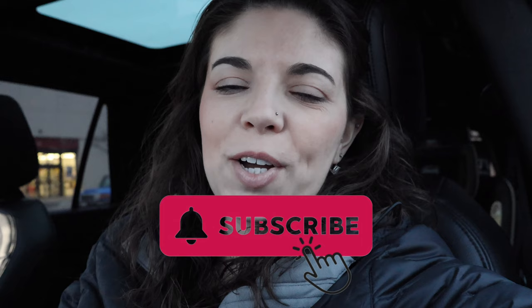In today's vlog, we're headed into the Dollar Tree to see what they have for Valentine's Day and St. Patrick's Day decor. I recently filmed a vlog at Hobby Lobby checking out the Valentine's Day and St. Patrick's Day decor there, which is already up on my channel. I also visited Target and did the same thing there, so those vlogs are available on my channel now.